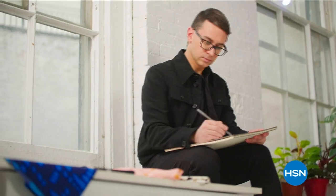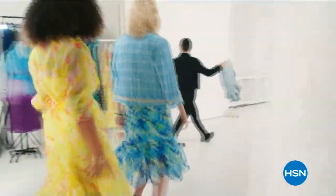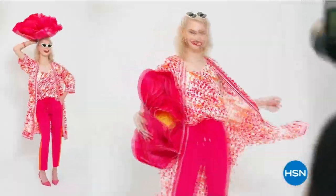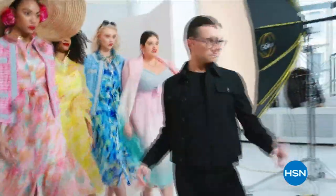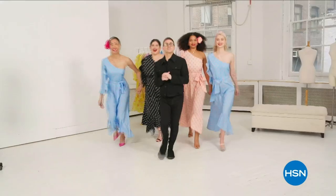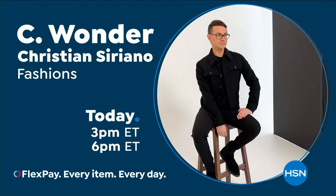I'm Christian Siriano and I'm a fashion designer. I really wanted to bring something whimsical and a little bit of fantasy and fashion to HSN, but still something very wearable and beautiful. I've designed and dressed first ladies, fashion icons, and movie stars — and now I get to design for you. Only at HSN and HSN.com.